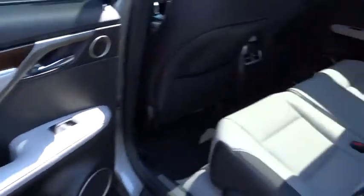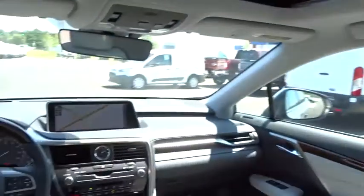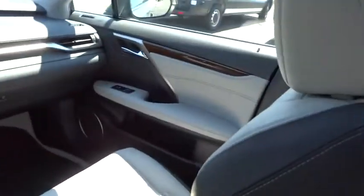Lane departure warning, Bluetooth, leather-wrapped steering wheel, panoramic moonroof, adjustable steering wheel, power steering, keyless start, aluminum wheels, hard disk drive media storage, auto-dimming rear-view mirror, and floor mats.